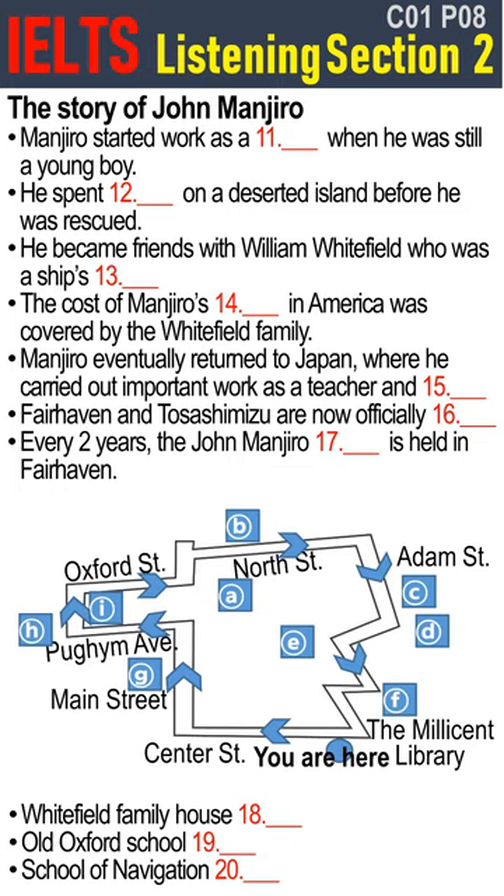So here we are in Fairhaven, and we have a couple of hours to spend in this historic centre before we carry on to our motel. We're visiting Fairhaven because of its historical links with a man called Manjiro Nakahama. I'll begin by giving you a brief overview of his life, and then you can explore the town at your leisure. Manjiro Nakahama was born in 1827 in a village by the sea in what is now Toshishima Zoo in Japan.